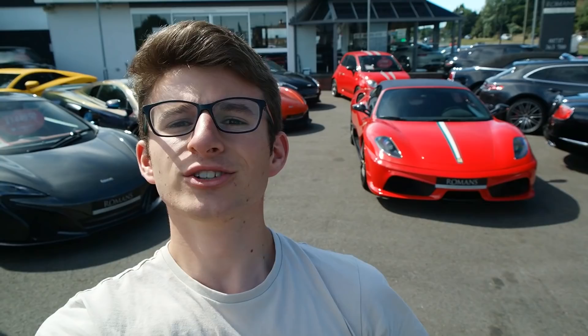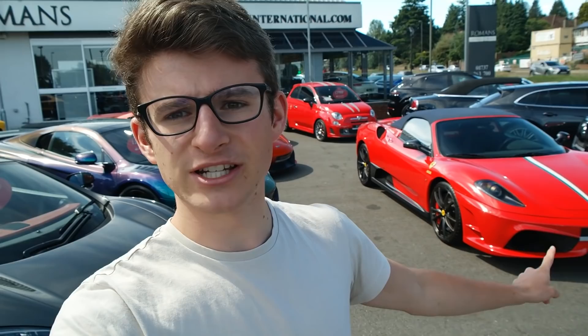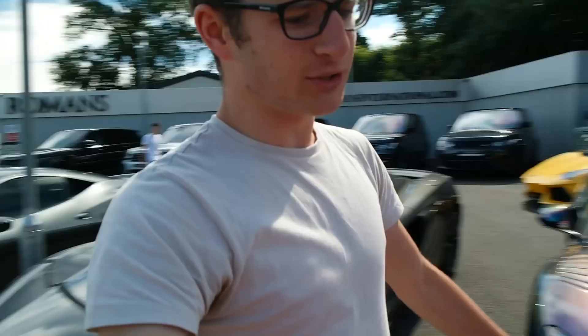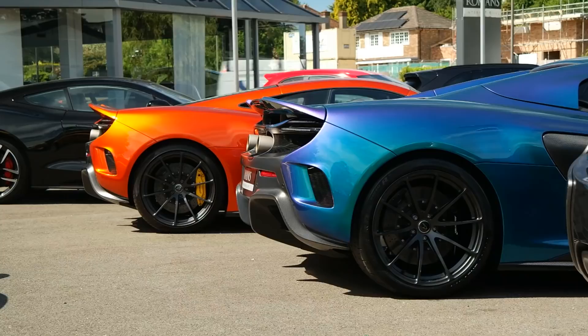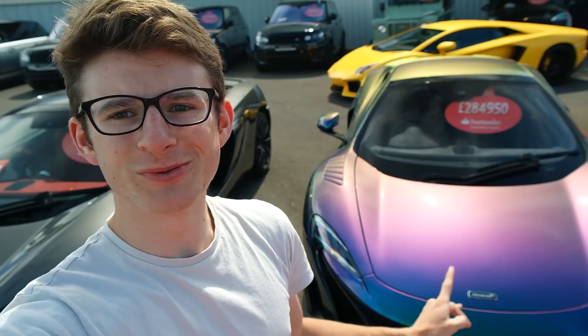We've just arrived here at Romans and we have some absolutely phenomenal cars just chilling outside. We've got a 16M, which is of course the convertible version of the Scuderia, finished in Rosso Corsa with the Italian stripe — and it also has a lot of carbon on it, including the side skirts, which I don't think is a very common option. We've also got two LTs here — one finished in Volcano Orange, and this one finished in a very rare MSO color called Amazon Color Stream, so as you walk around it the color changes: blues, purples, greens, golds. It's an absolutely beautiful color.